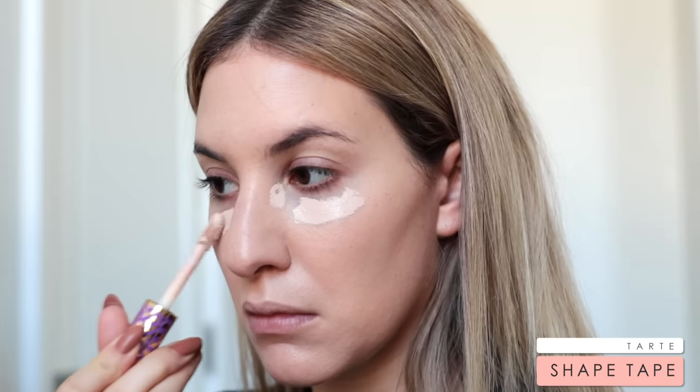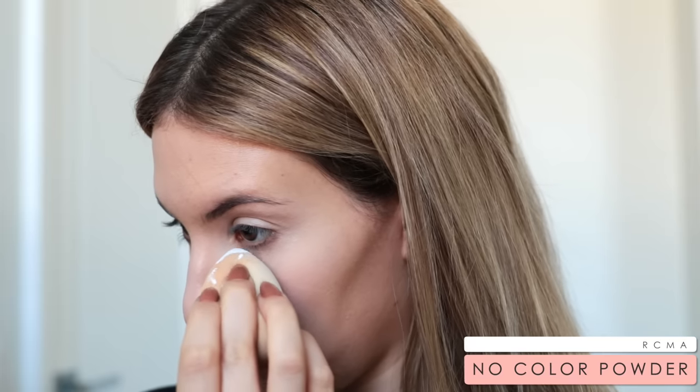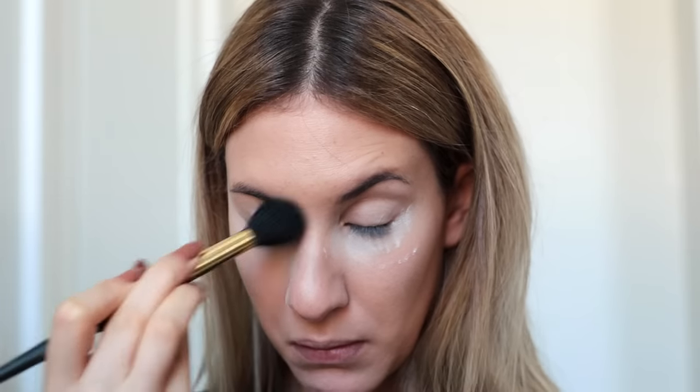For my concealer, I've just been loving the Tarte Shape Tape. I feel like everybody has been loving it — it's a really nice, very full coverage concealer that does not crease very much. However, I do like to go in and set it with powders to 100% make sure it's not going anywhere throughout the day. I've been enjoying just baking very slightly with my RCMA powder and a damp sponge. I put a little bit right underneath my eyes, let it sit for maybe 10 seconds, then sweep it away and I'm left with a very airbrushed under eye area.